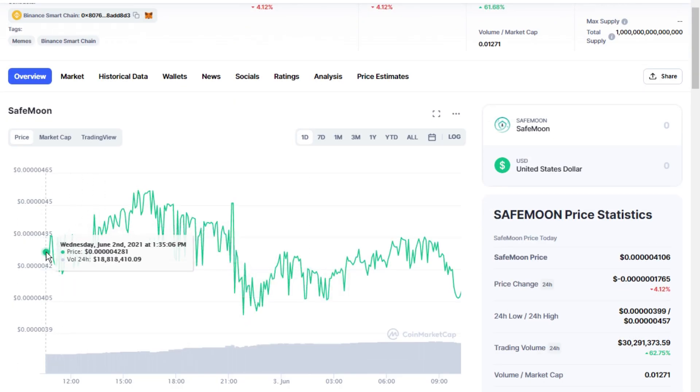SafeMoon has a live market capitalization of $2 billion USD. It has a circulating supply of 585 trillion SAFEMOON coins, and the max supply is not available.